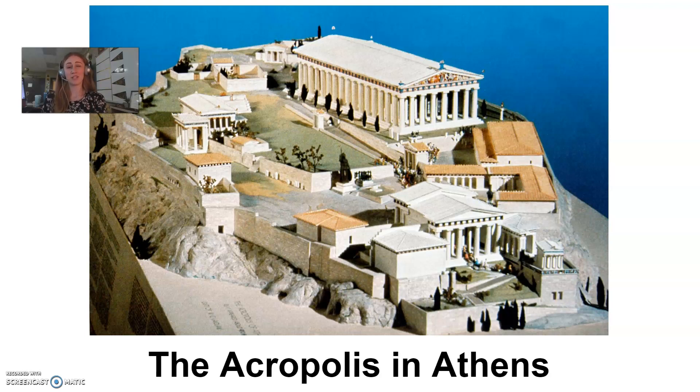But then somebody notices — this is salt water, because Poseidon is the god of the sea. So they're like, well, we can't do that much with salt water. We can't really drink it. We can't do much with it. This gift is okay, but it's not the best.